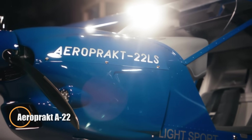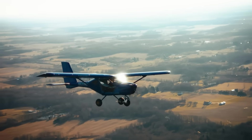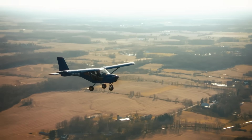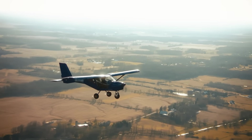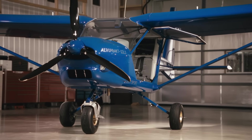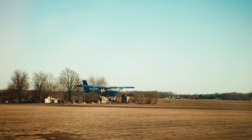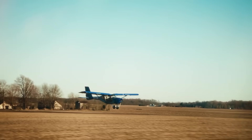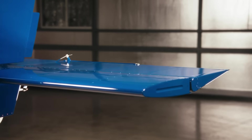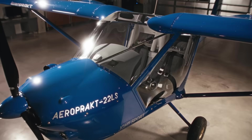The Aeropract A22 invites you into the sky with a cabin that feels more like a glass bubble than a cockpit. Its expansive glazing and wide doors open the world around you, offering nearly unobstructed 360-degree views that turn every flight into a visual adventure. Built in Ukraine with robust all-metal construction, the A22 blends reassuring strength with a light, agile feel. Powered by the reliable Rotax 912 engine delivering 80 to 100 horsepower, it cruises efficiently around 95 to 100 knots while keeping fuel consumption remarkably low.